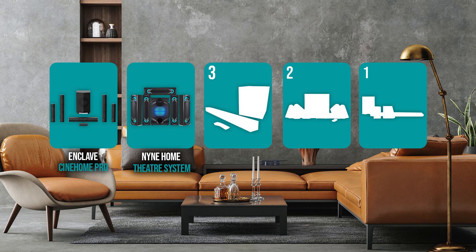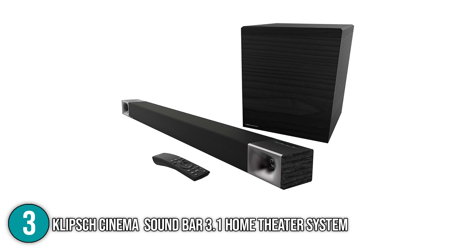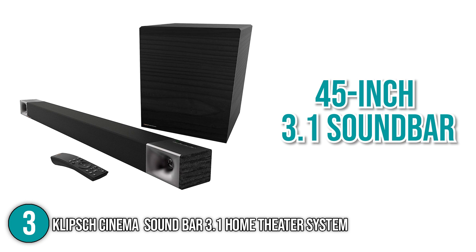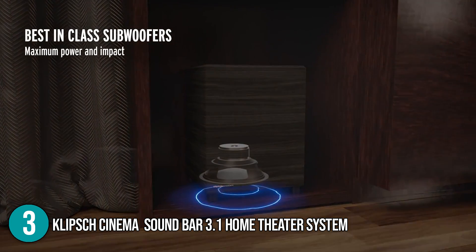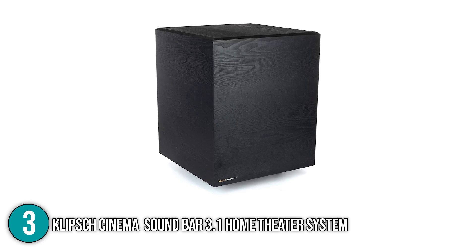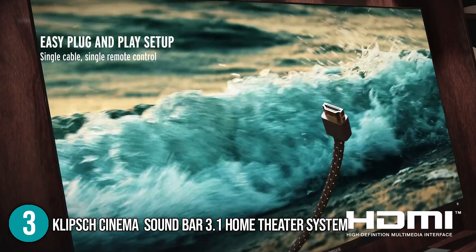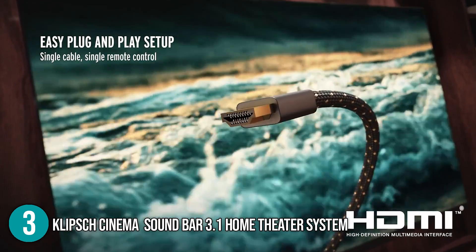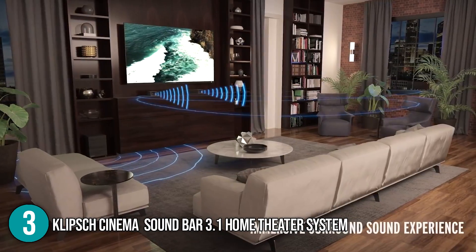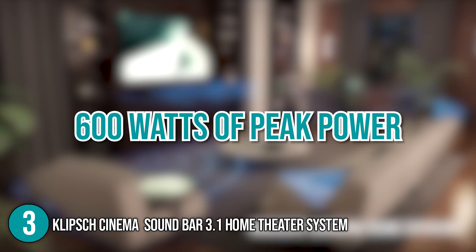The wireless home theater system coming in at number 3 on our list is the Klipsch Cinema Soundbar 3.1 Home Theater System. The Klipsch Cinema Theater System is a 45-inch, 3.1 soundbar. In addition, it has a 10-inch wireless subwoofer that can be placed anywhere in the room for an optimal audio experience. Its large size provided our team with clean and powerful bass. It has a single HDMI cable and remote control that operates with two AA batteries. This home theater system has over 600 watts of peak power, which offers incredible clarity in high-end tones.